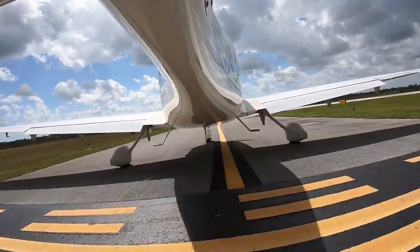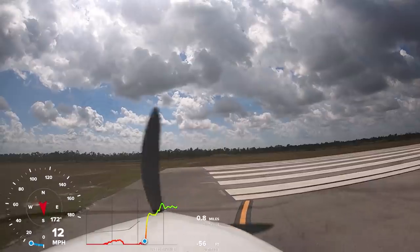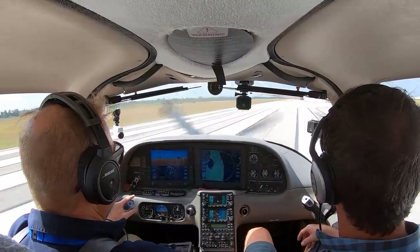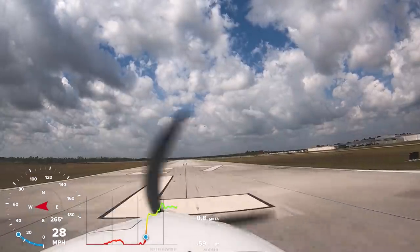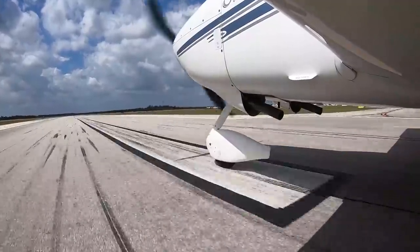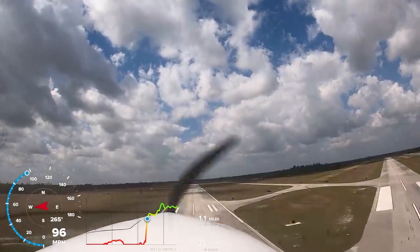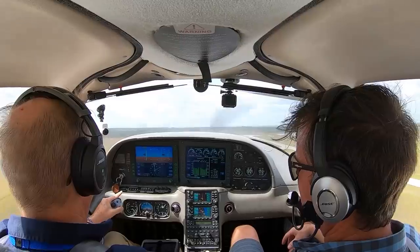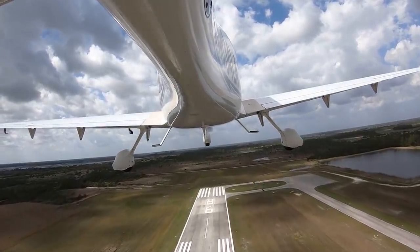Ready to go? Let's do it. Engine instruments are good, airspeed's alive. 70 knots — rotate. That's a pretty good rate of climb even when it's warm like this — 800 feet a minute.